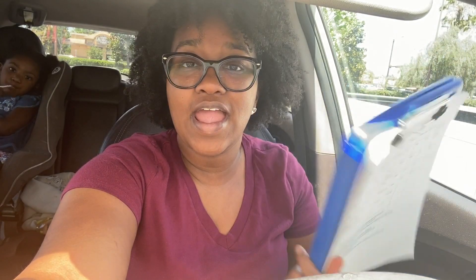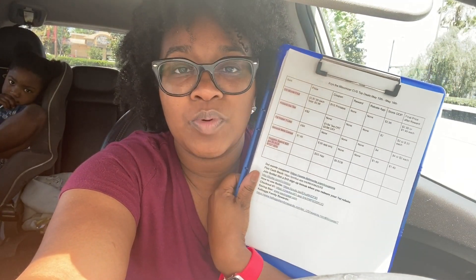There are a couple things that I want to grab, so I did create a little top deals breakdown — it's going to be linked in the description box. Please if you enjoyed this video give it a thumbs up and share it with a friend so that they can get some deals too.